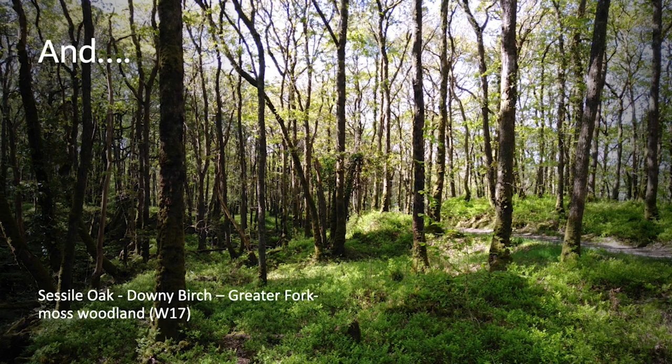The other sessile oak wood community, which also occurs in Wood of Cree, is most clearly seen when you walk up the path from the main car park up the side of the burn. This community differs most noticeably in that it isn't herb-rich — the ground floor is very heathy in character, dominated by swathes of bilberry.